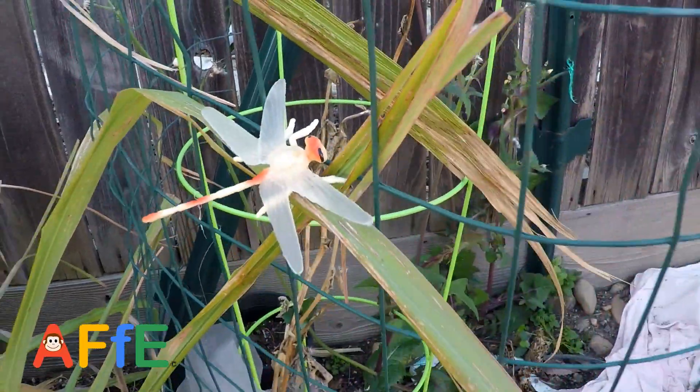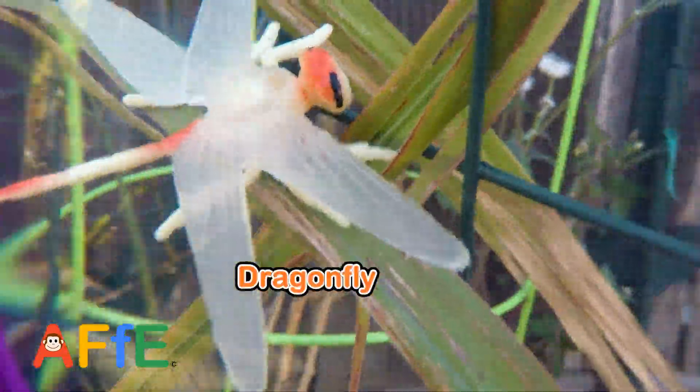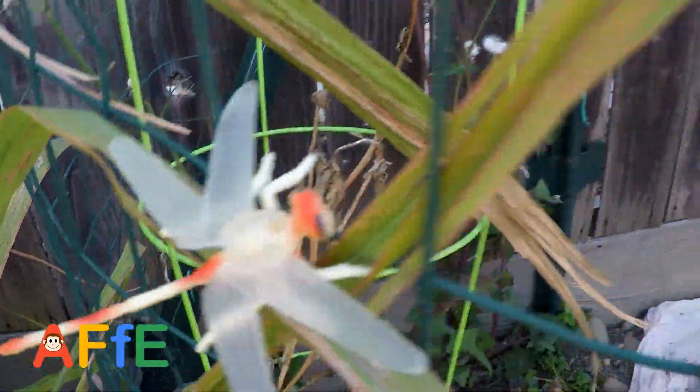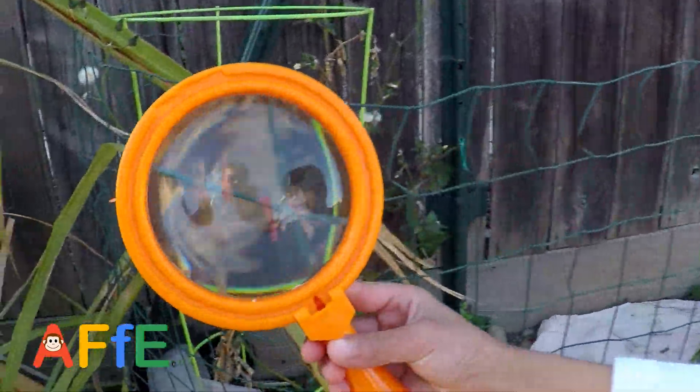What is this? Dragonfly! Dragonfly. What's the fact about dragonflies? They've been around for 300 million years.